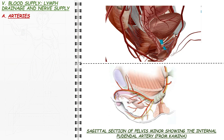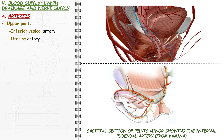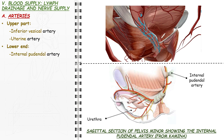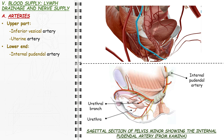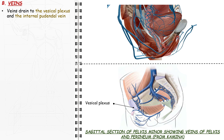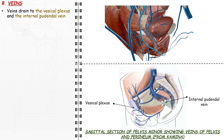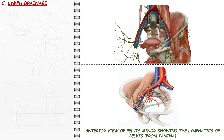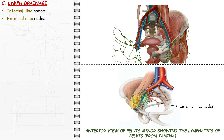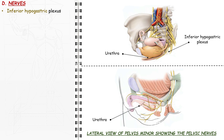The supradiaphragmatic part is supplied by branches of the vaginal, uterine and inferior vesical arteries. The perineal part of the female urethra is supplied by the urethral branch of the internal pudendal artery. The veins of the female urethra drain to the vesical and vaginal plexuses and the veins of the bulb of vestibule, which flow into the internal pudendal vein. The lymphatics drain into the external and internal iliac nodes. The nerves are provided from the inferior hypogastric plexus, and the urethral sphincter is supplied by the perineal nerve, a branch of the pudendal nerve.